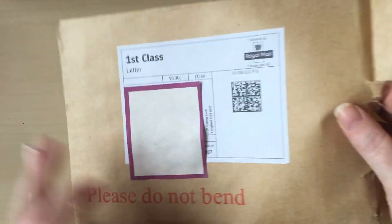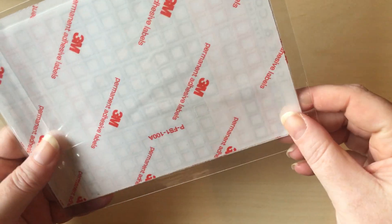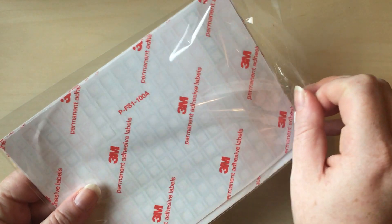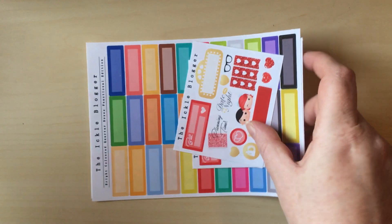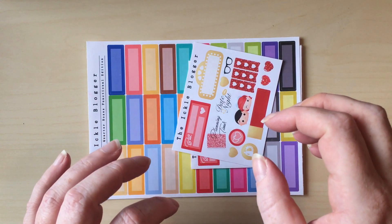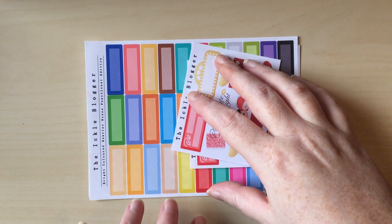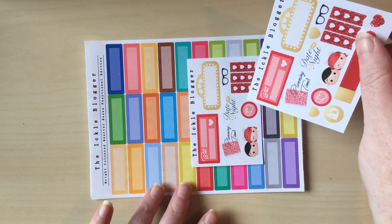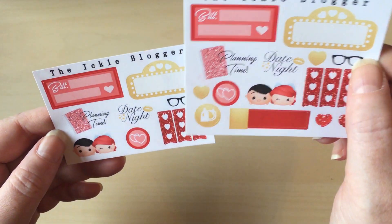First up is a new-to-me shop called the Ickle Blogger, which is a UK shop. This is just a little functional set that I bought. I've been really on the lookout for extra little squares — as I was just talking about, those extra little squares to use as checkboxes when you're using cool icons in your planner. I still like to have something to check off or, in my case, color in the box. So first things first is a little freebie, and it looks like we have two, which is cool.